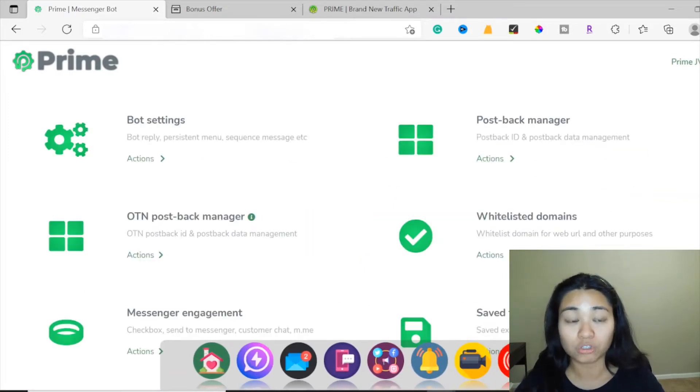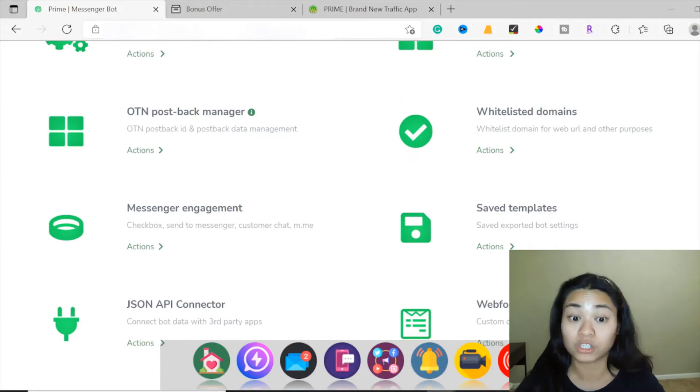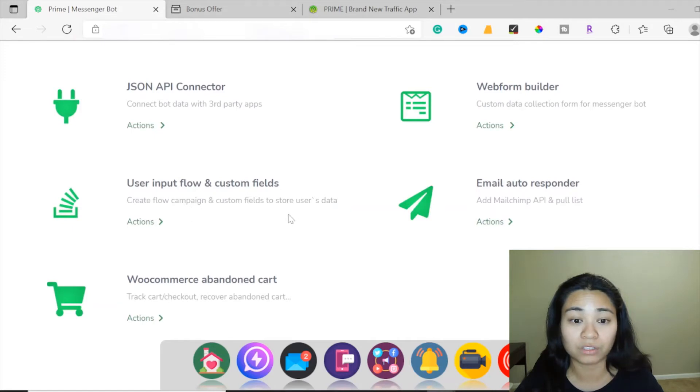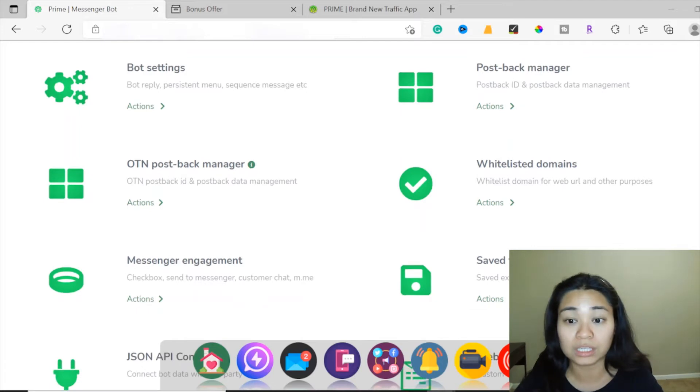I'm going to click the messenger tool so you can see what's inside. This is the bot settings where you can have a bot reply, a persistent menu, and sequence messages that you can set up. Here is the OTN and post back manager, messenger engagement checkbox, sent to messenger, customer chat, and the JSON API connector to third-party apps. Over here is the user input flow and custom fields where you can create a flow campaign and custom fields to store users' data. Then here is the WooCommerce abandoned cart, where you can track checkout and recover abandoned carts. This is the post back manager, and here are the whitelisted domains for web URL and other purposes.